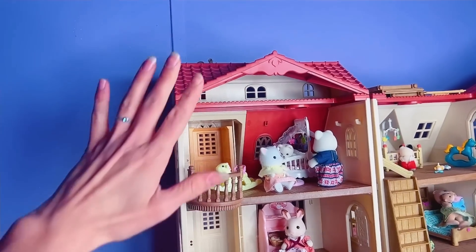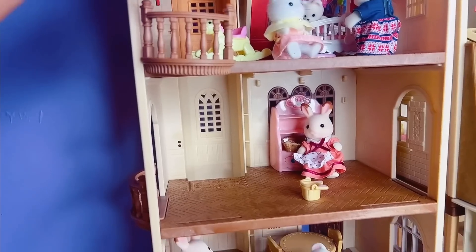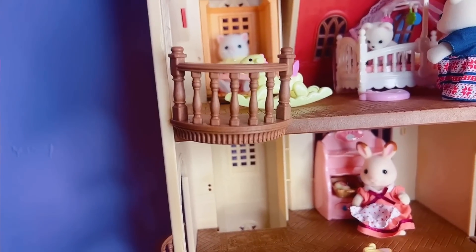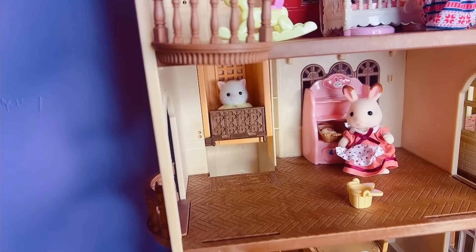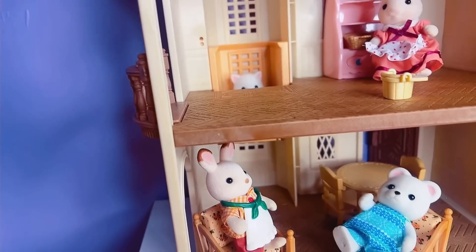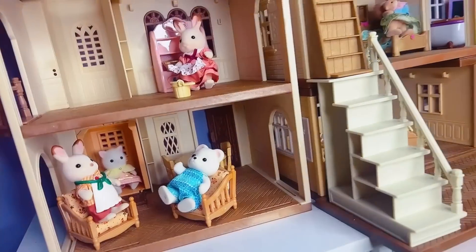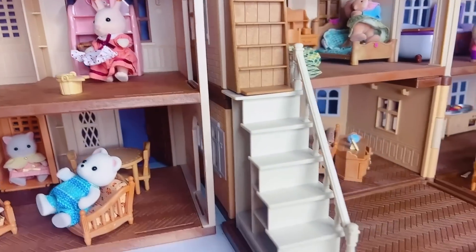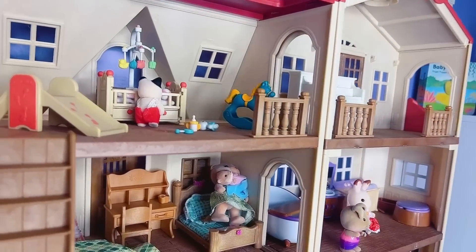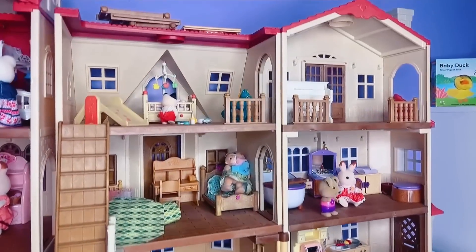So this is the newest addition to my Calico Critters — it is the tower with the elevator. And it stops at each floor. So maybe it didn't stop, but it's supposed to stop at each floor. And then this is the red roof house with all of the additions — at least I think all of the additions. If there's more, I'm going to ask Santa about that.